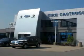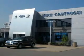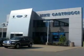Thank you for choosing Mike Kastruci. We look forward to serving you for your automotive needs and always know you will be satisfied.